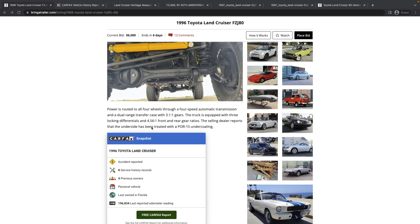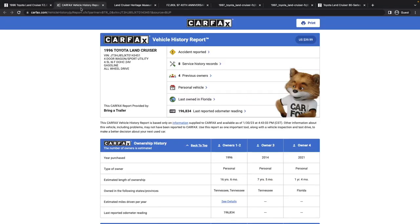The truck is equipped with locking differentials and has been re-geared to accommodate those larger tires. The selling dealer reports that the underside has been treated with a POR-15 undercoating. Let's take a look at the Carfax.